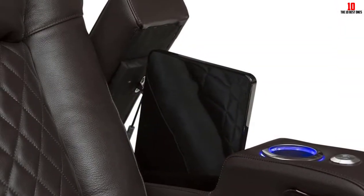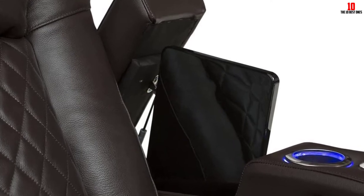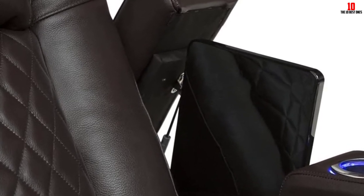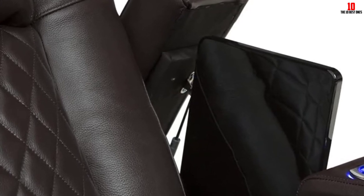Choose from black, brown, or red leather, which looks and feels great. It's also rugged enough to give you years of faithful service while enabling perfect posture to support your back throughout the longest movie marathon.